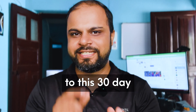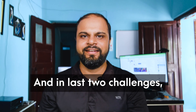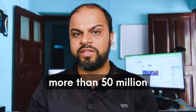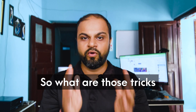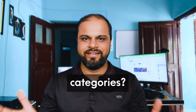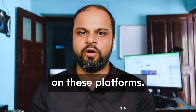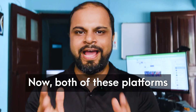Hello everyone, welcome to this 30-day freelancing challenge for mechanical engineers. This is Day 13. In the last two challenges we created profiles on Fiverr.com and Freelancer.com. But do you know more than 50 million freelancers are already listed on these platforms? Today we're going to discuss the tricks that will help you rank higher within your service categories, so watch this complete video.